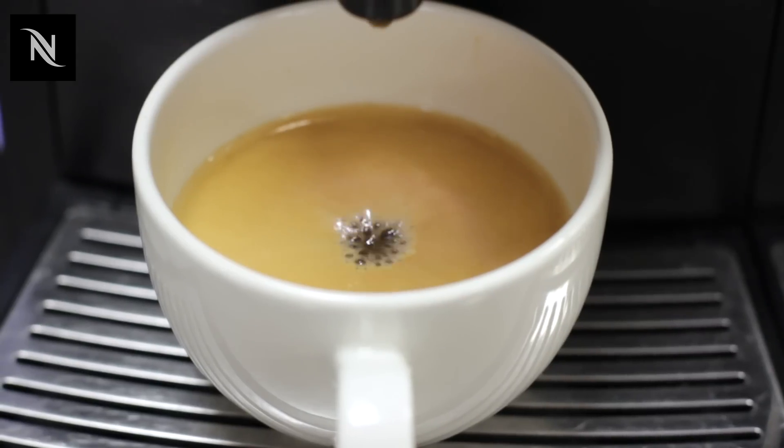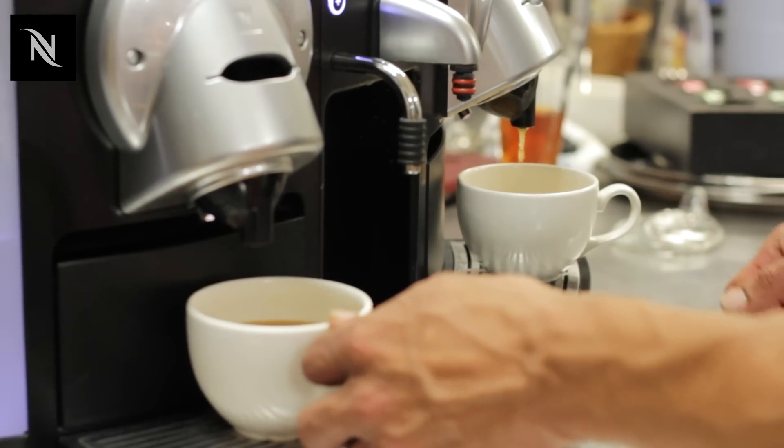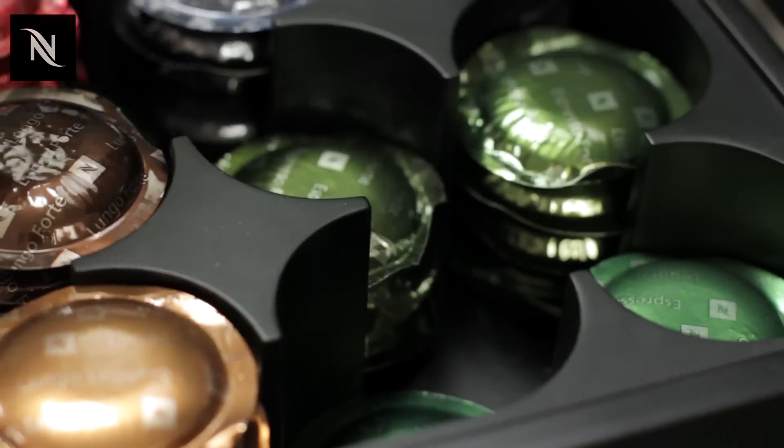From a cost control point of view it's very consistent. The product doesn't change — it's exactly the same size, same weight — so we know how much it costs us every time we make a coffee and we can track it all the way through.